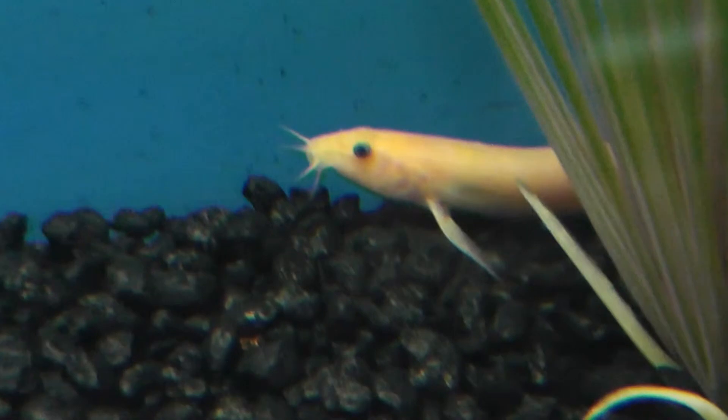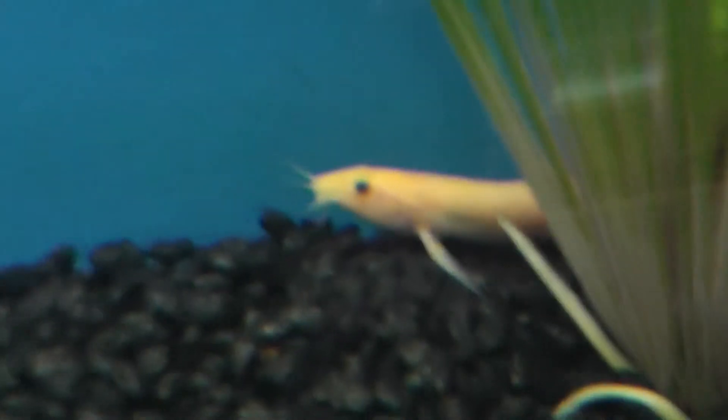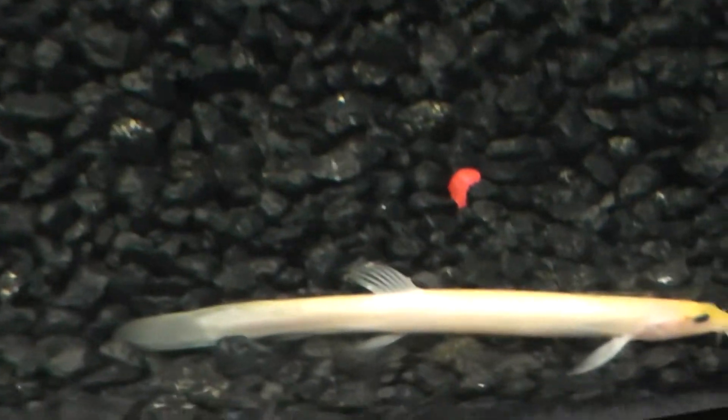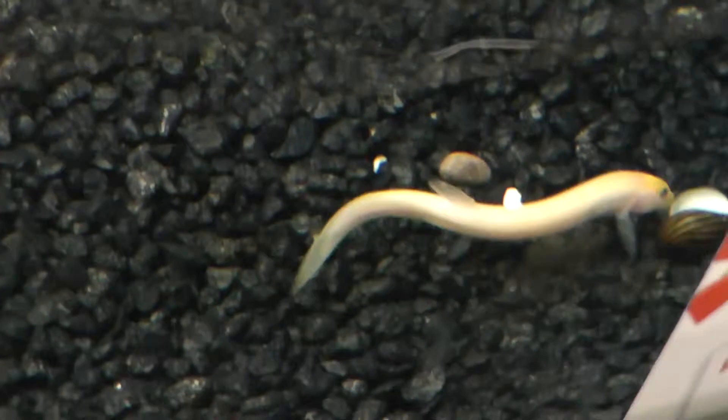This guy is just resting. We will get a good close-up shot here. Too blurry — I will hold on. I think that is as good as it is going to get. The Gold Dojo Loach, here on location at Petco in Waterbury, Connecticut.